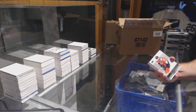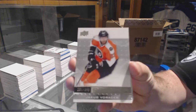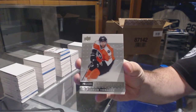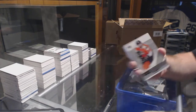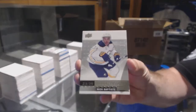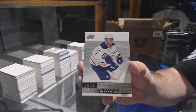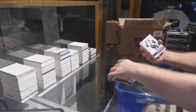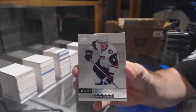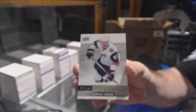For the Flyers — dammit, I missed grabbing this tin first — Vorachek. I should have grabbed that tin first. For the Buffalo Sabres, a $2.99 and Nick Baptiste. For the Coyotes, $2.99, Lawson Crouse.